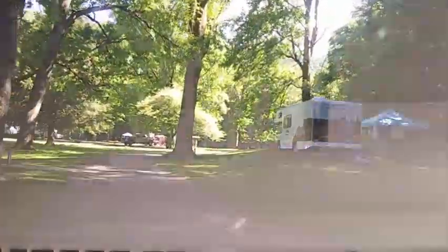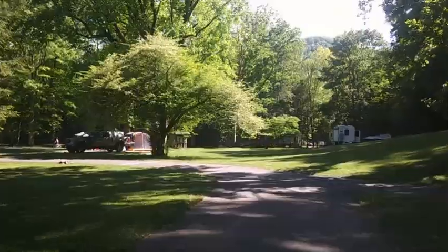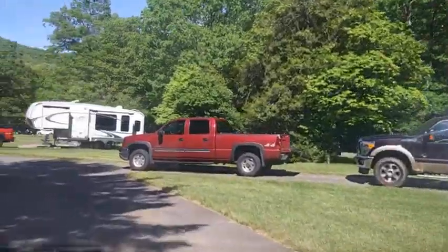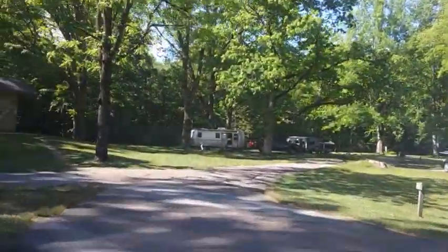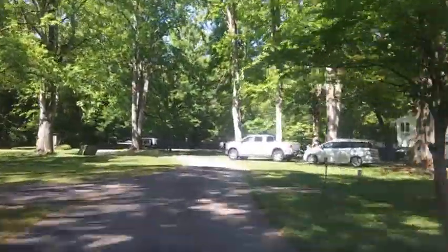The campground is surrounded by 5,000-foot peaks and crossed by several natural streams. It sits at an elevation of 3,880 feet at the headwaters of the scenic Nantahala River — a mist-lush forest of green trees and rhododendrons.